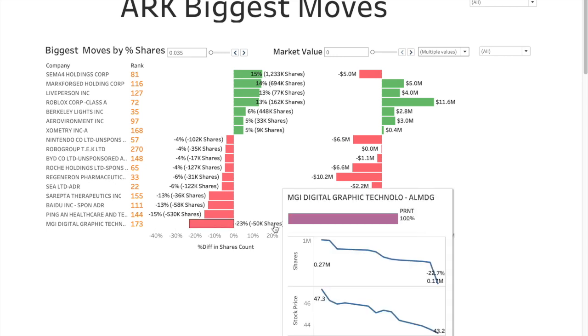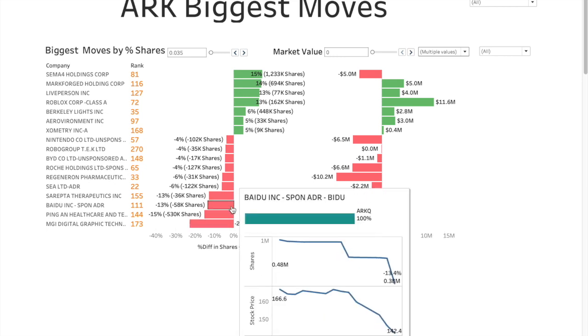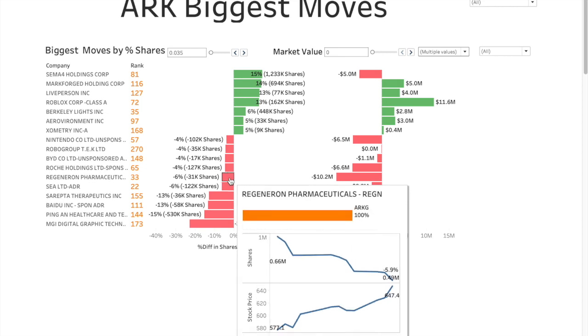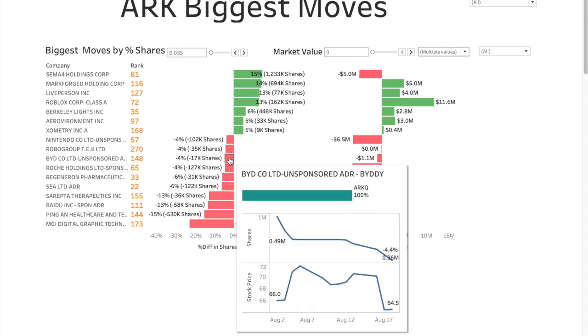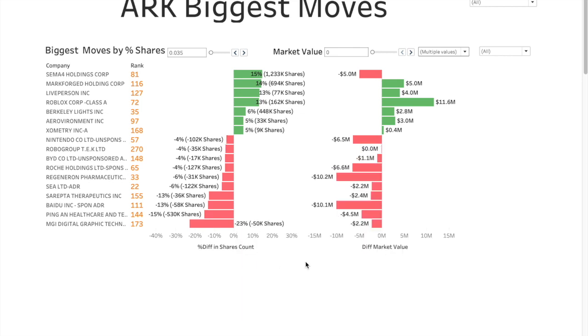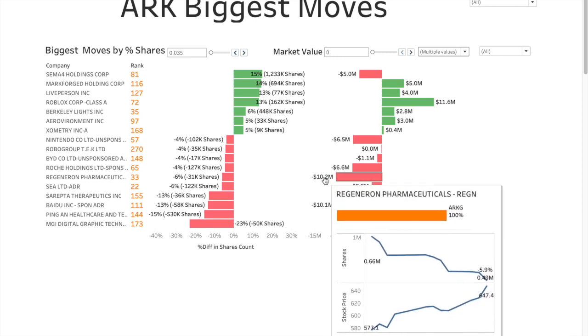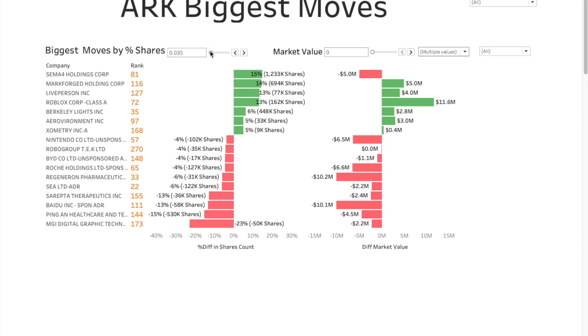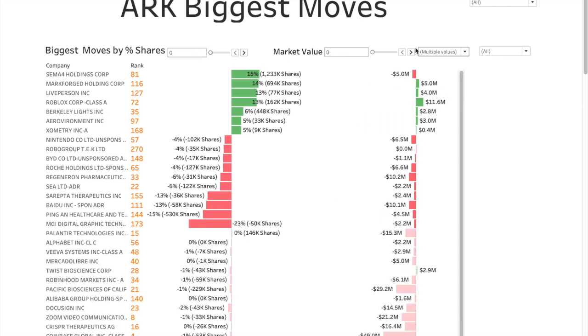On the negative side, MGI Digital had the most shares removed. Pineion Health was removed 15 percent, Byru 13 percent, C6 also removed, Regional Therapeutics down six percent, Roche's down four percent, BYD four percent, Robo Group four percent, and Nintendo four percent. In terms of biggest removal by percentage of shares, Regional Therapeutics at six percent — even though stock price went up, it shows negative $10 million there.